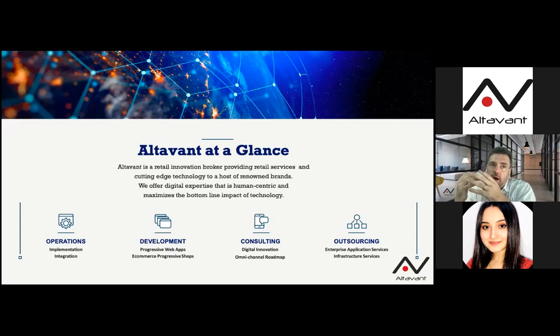We are specialized in omnichannel. We believe omnichannel is key, especially in the world today, and we provide consulting to create a path for how the retailer should digitalize everything and create a full 360 view of their product, stores, and customers. We also provide outsourcing for customers who need help managing their architecture, hardware, or software — full hosting capabilities for maintenance, performance, and updates.